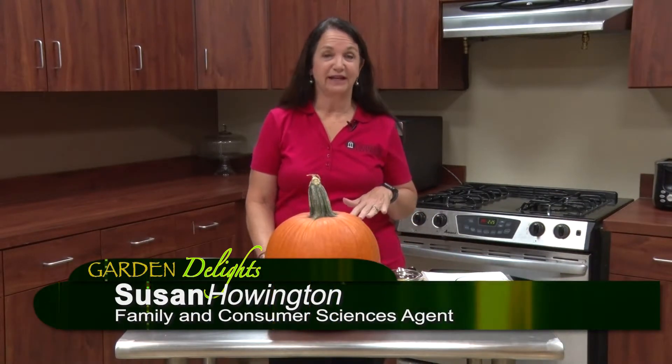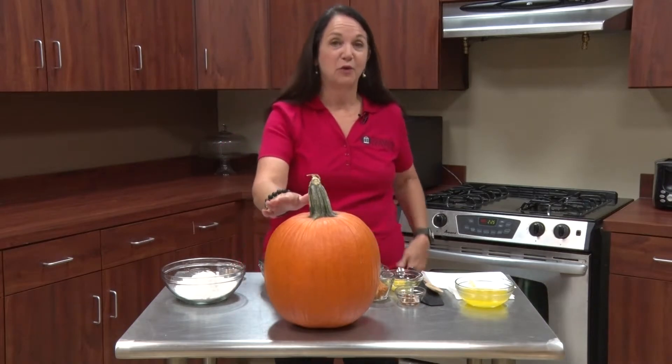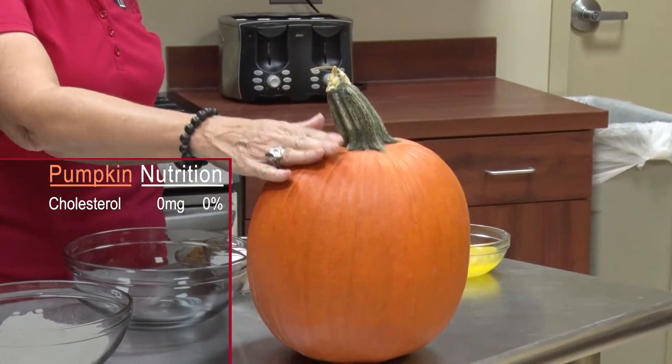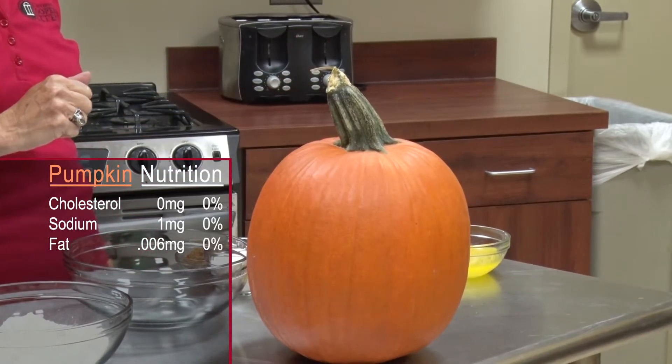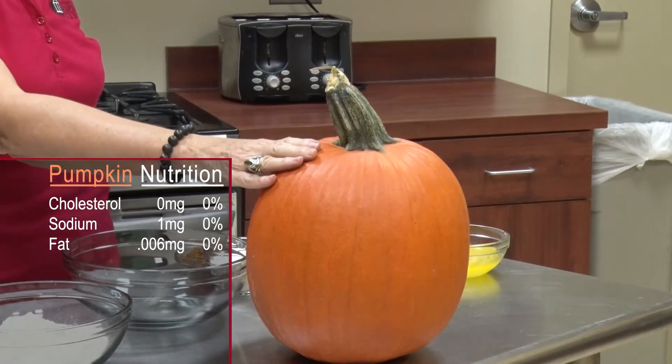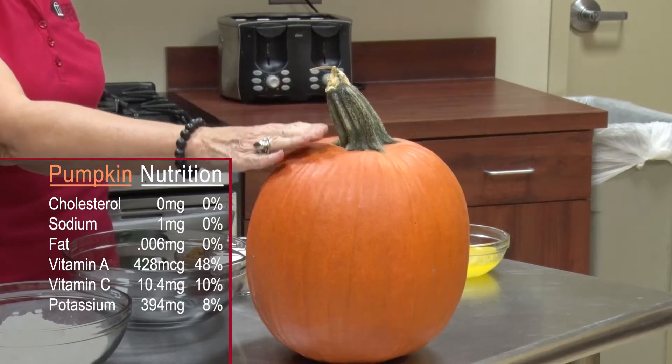Welcome back to Garden Delights. Today we're talking about pumpkins and I love this time of year and I love pumpkins too. So let's talk about why pumpkins are so good for us. They are cholesterol free, they're sodium free, and they're fat free. But it's also loaded with vitamin A and vitamin C and it has a lot of good potassium in it.